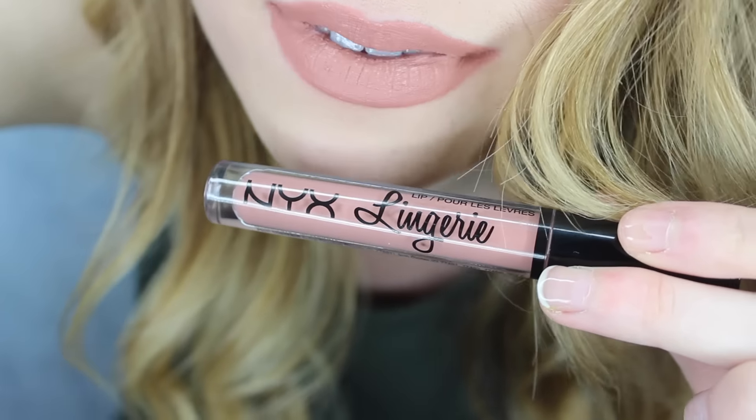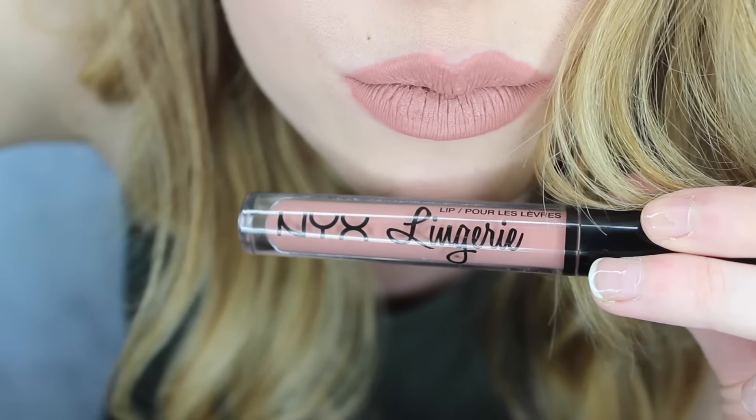The next one is Push Up, which is very similar to Lace Detail but maybe a shade and a half darker — you can see it swatched on my hand. I'll also show you the lip swatch. If you think Lace Detail is too light for you, Push Up will be perfect.